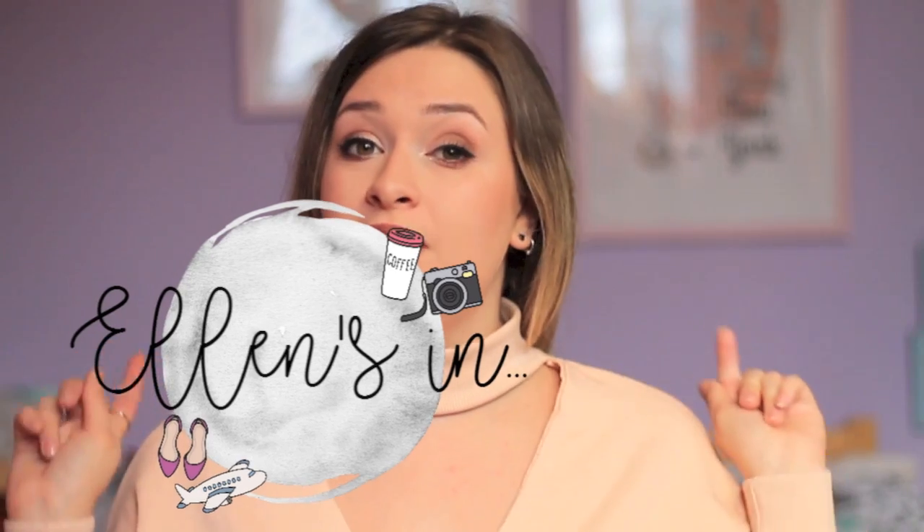Hey everyone, welcome back to my channel! If you're new here, go ahead and hit that subscribe button. I upload videos every Wednesday at eight, and after you've watched this you're going to want more of me, so may as well subscribe now. Anyway, today I am making a video all about my...